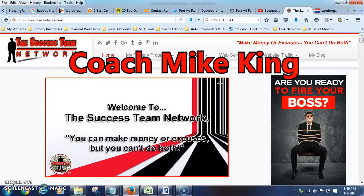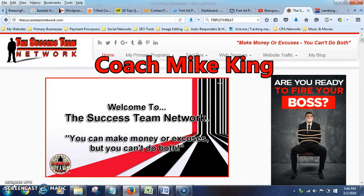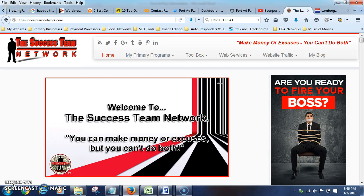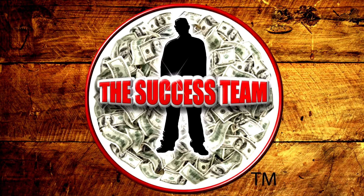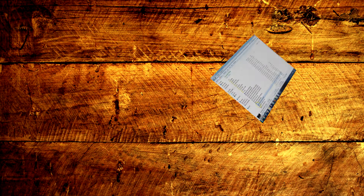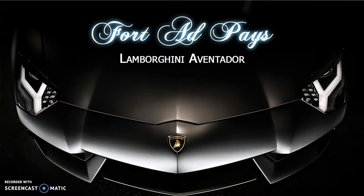What's good, this is Coach Mike King of the Success Team, and right now I'm about to show you how you can buy a Lamborghini Aventador for just a $500 investment with ForAdPay. Check it out.